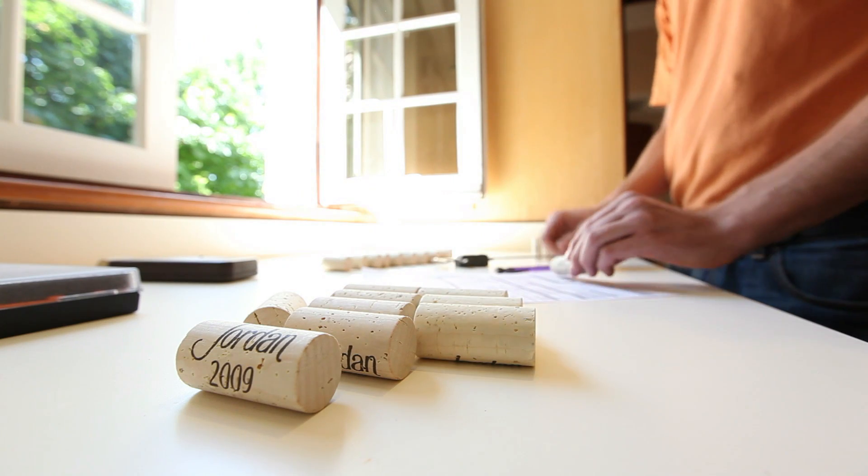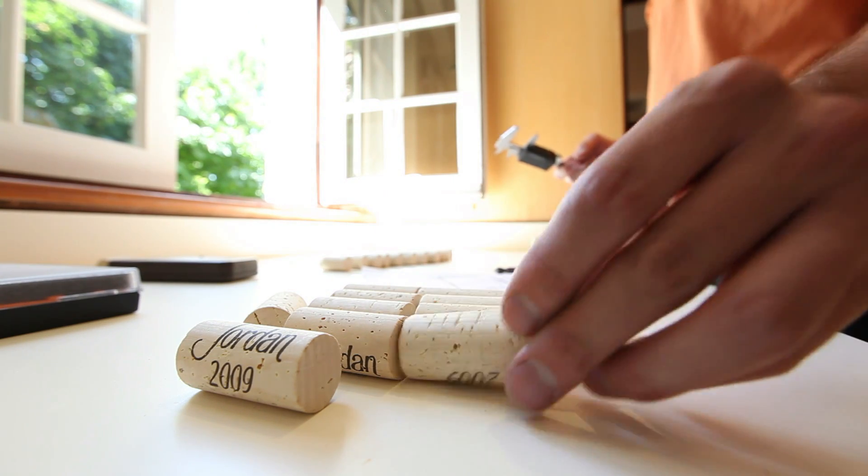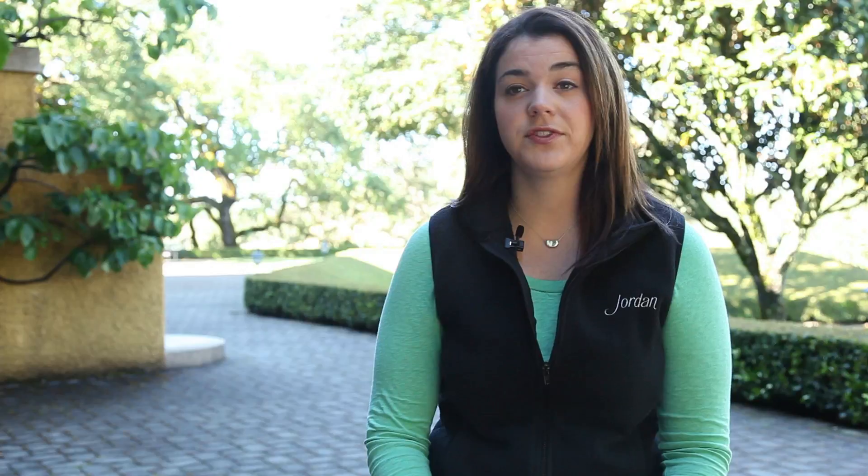I think this really stems from the fact that all of us have done a lot of research and been lucky enough to go with our cork purveyors and travel to Portugal and see how cork is produced and harvested.